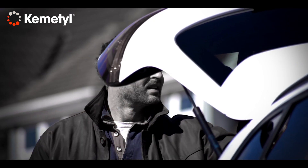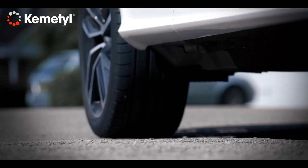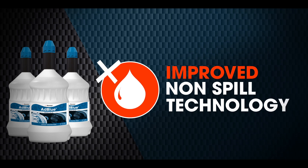And look, it's even small enough to fit in your boot, so you can carry it with you everywhere and avoid costly refill charges at your dealership. Take the hassle out of owning a diesel with ChemTill, from the largest specialist manufacturer of non-spill AdBlue technology in the UK.